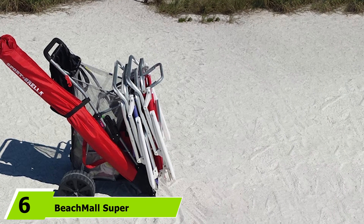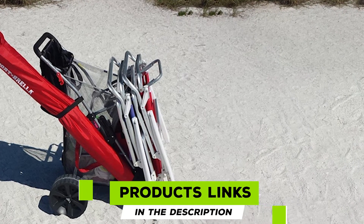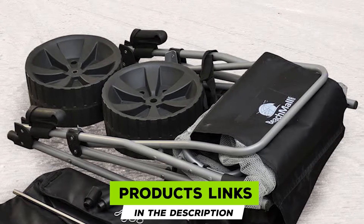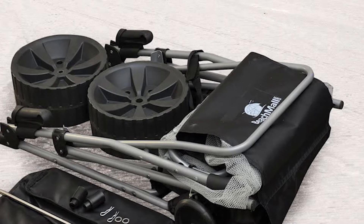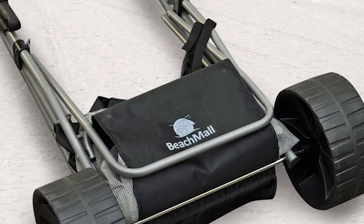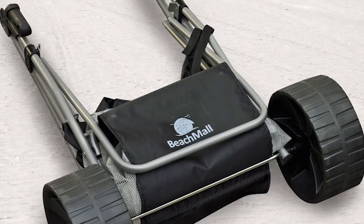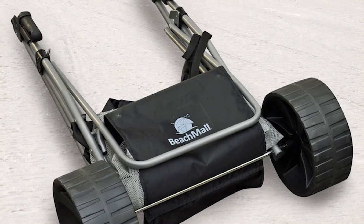The number six position is dominated by the Beach Mall Super Ultimate Ultra Wide Wheeler Beach Cart. If you're bringing beach equipment for the entire family, this is the way to go. Despite not having the highest weight capacity on our list, it offers plenty of organizational options when packing your gear. The Beach Mall cart uses a steel frame and polyester fabric combination, securely transporting up to 77 pounds of gear.